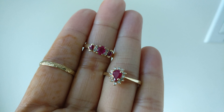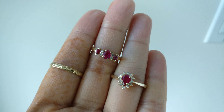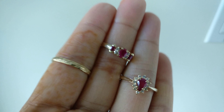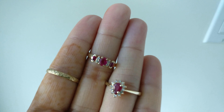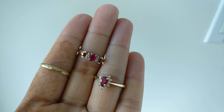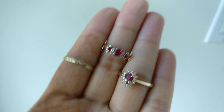Hey guys, welcome back to my channel. Today I wanted to hop on and do something a little bit different, and that is to talk about my eBay jewelry purchases. Thank you to those of you who have subscribed, and if you haven't subscribed already, please consider doing so. My giveaway for my Coach card case is still live, so check that video out in the card above.